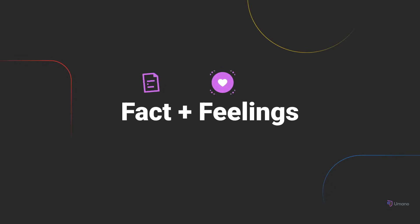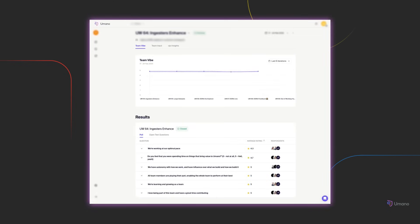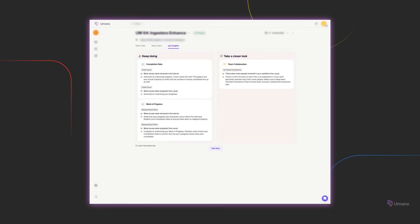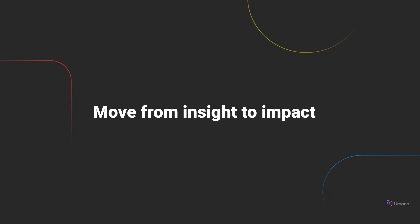Reviewer helps your team reflect with purpose by combining facts and feelings into one shared view. It brings together three types of input. The team vibe pulse surveys capture how your team is feeling — measuring energy, stress, and sentiment over time — a lightweight check-in that helps you spot shifts in morale before they affect performance. Team input provides a structured space where teammates can share what went well, what didn't, and what needs to change. And OJO insights deliver automatically generated, data-driven highlights based on your team's delivery and collaboration patterns, surfacing trends like inconsistent review speed, stuck work, or signs of burnout. When you review these perspectives together, you move beyond surface-level discussion and toward real alignment and actionable change.